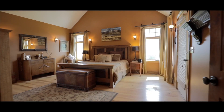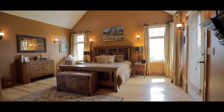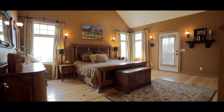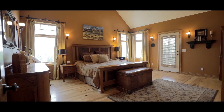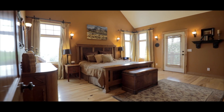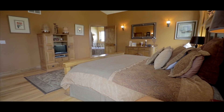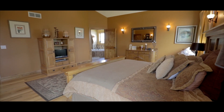The timeless beauty continues in the master bedroom, featuring private access to the large under-roof deck, vaulted ceilings, and a jacuzzi tub, allowing you to fully retreat in a traditional yet stylish manner.